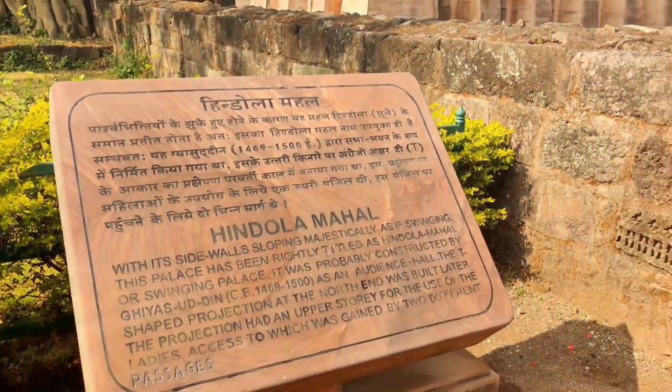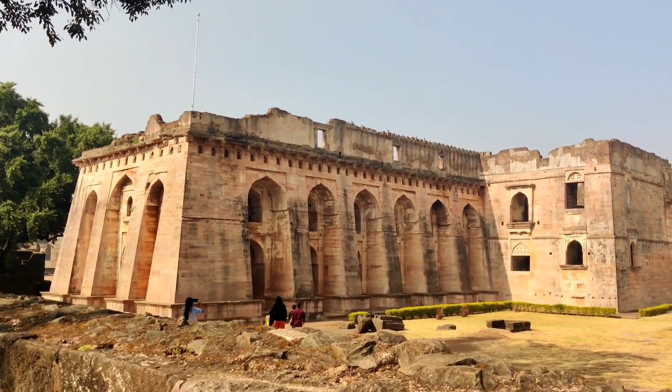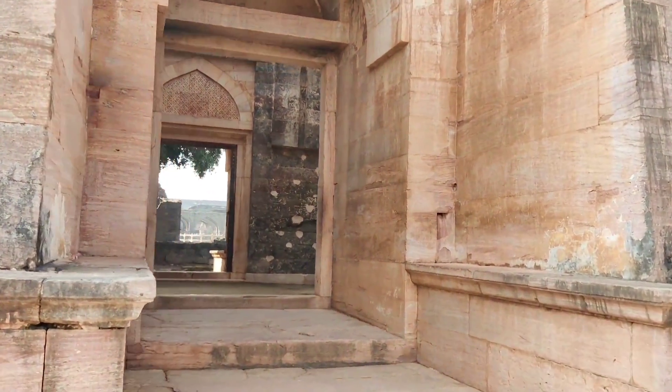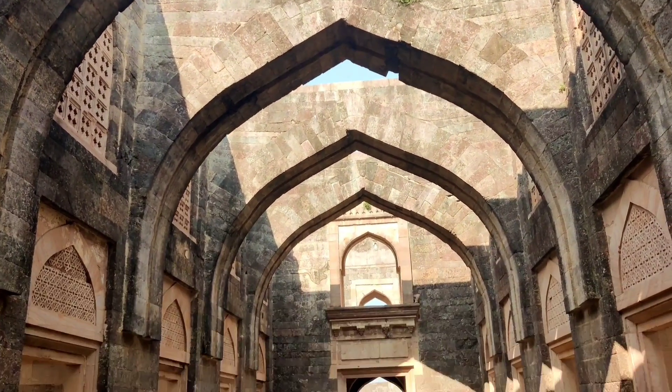After walking for hardly 5 minutes, we reached Hindola Mahal. This is one of the most beautiful mahals here. Hindola means swing or jhula, and this mahal gets its name from its unique design over the water. This mahal was built as a Sabba Bhavan, or royal assembly hall.